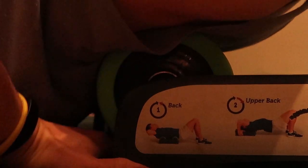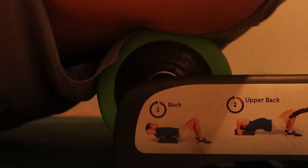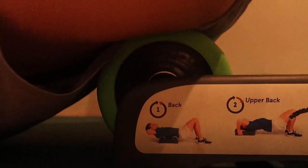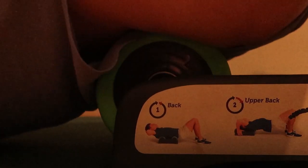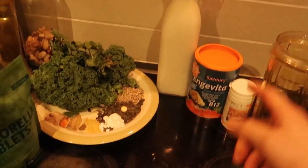Here's everything I'm going to put in my shake — I'll crack my back and get that going now.